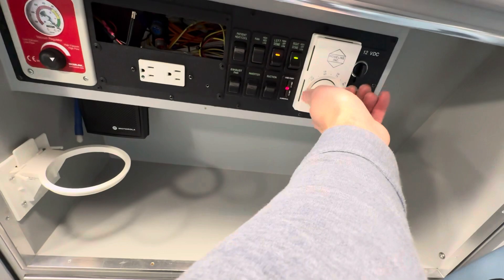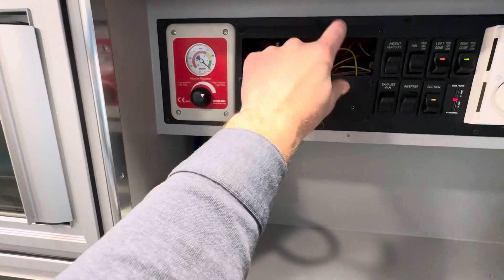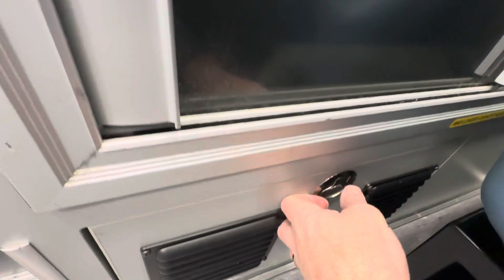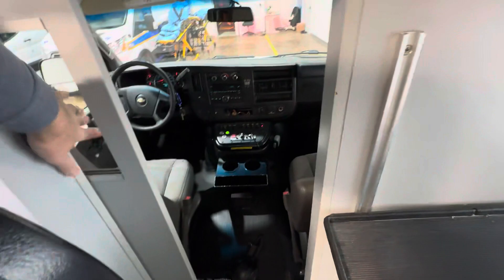Let's turn on the suction — suction works good. The radio goes in here; they had their radios. It does have an inverter down here in the bottom — inverter switch is here and that inverter works. It's got additional cabinets in here with a sliding door, so pass-through.